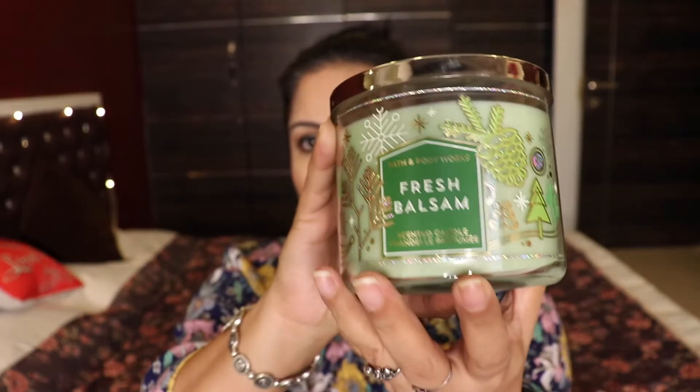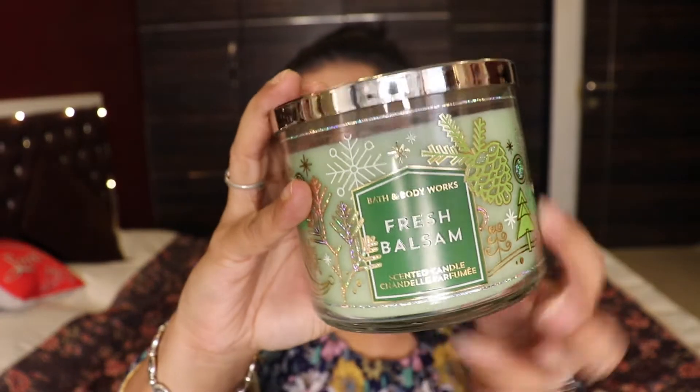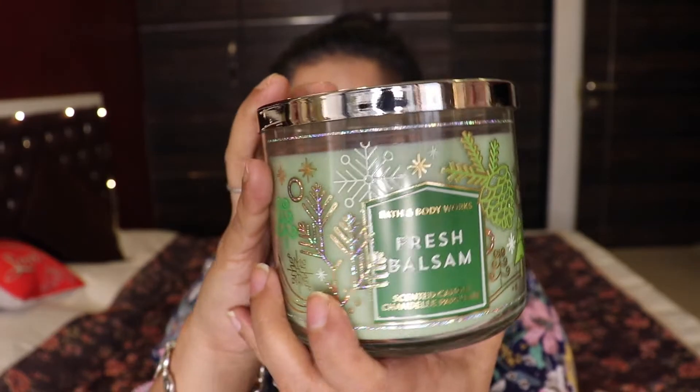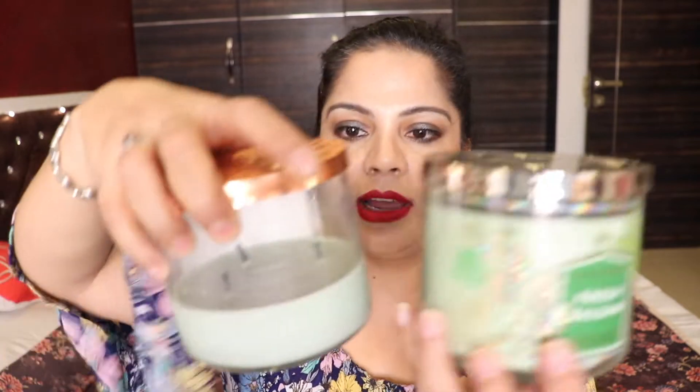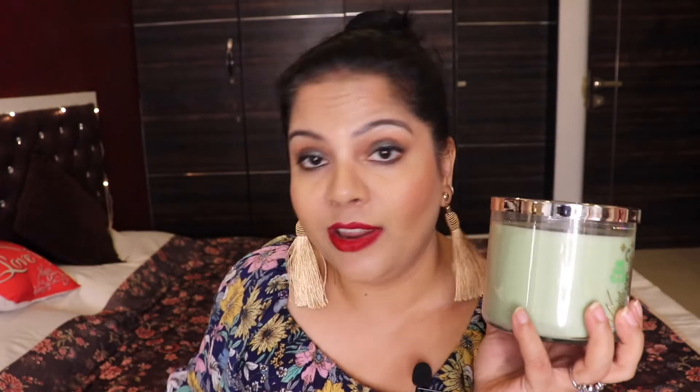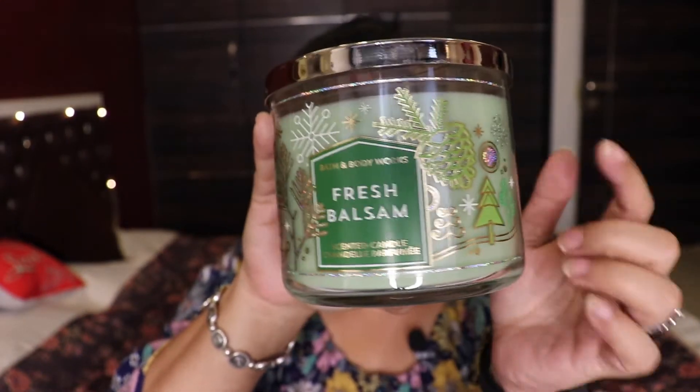The next two are my last Bath and Body Works candles. First is Fresh Balsam — you can see the winter prints on the jar. It's a very very fresh and lively fragrance. It's also available in their regular line and is a very famous fragrance by Bath and Body Works. The jar is green and looks similar to the Desert Wildflower I'm currently burning, but the fragrances are very very different. I highly recommend it.